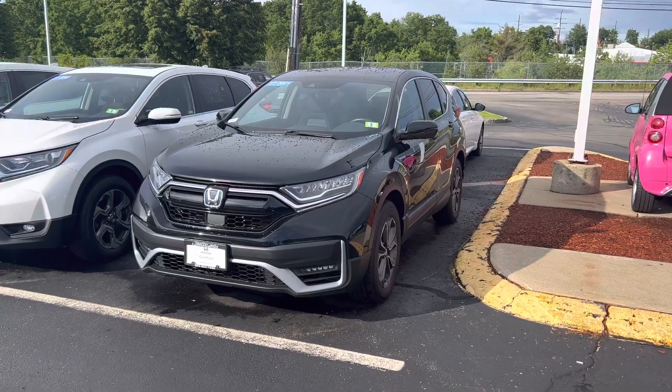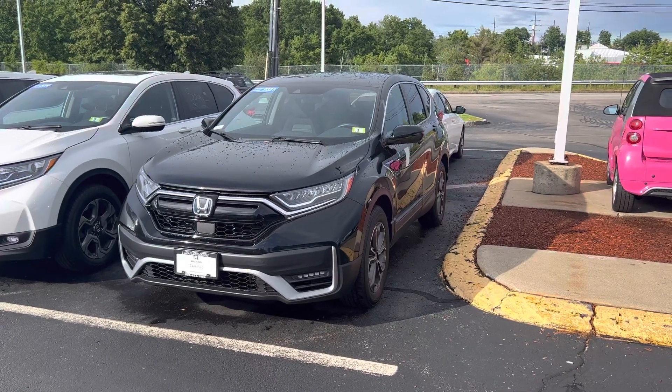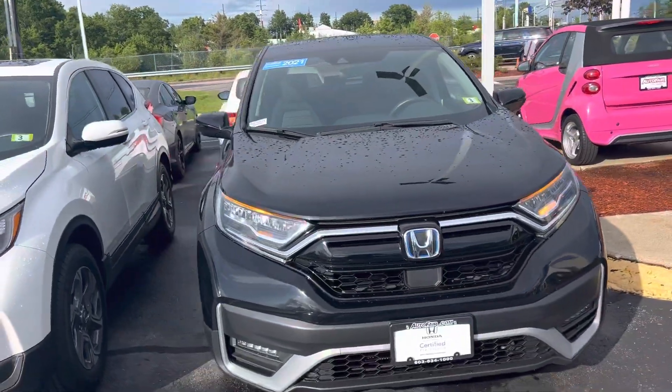Good afternoon Sylvia, my name is Joseph. I just wanted to say thank you for reaching out on our certified pre-owned 2021 Honda CR-V Hybrid. I just wanted to give you a brief walk around on this vehicle.